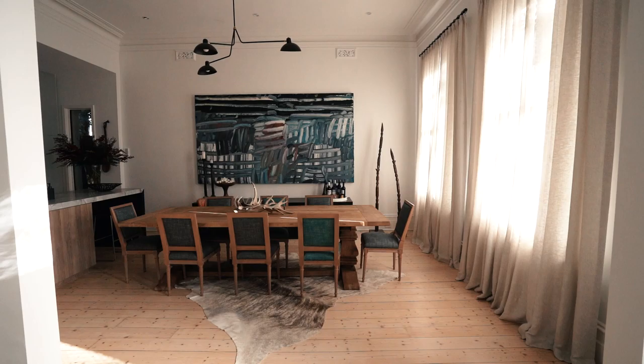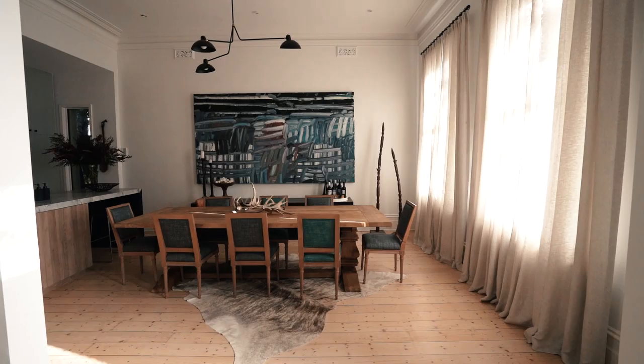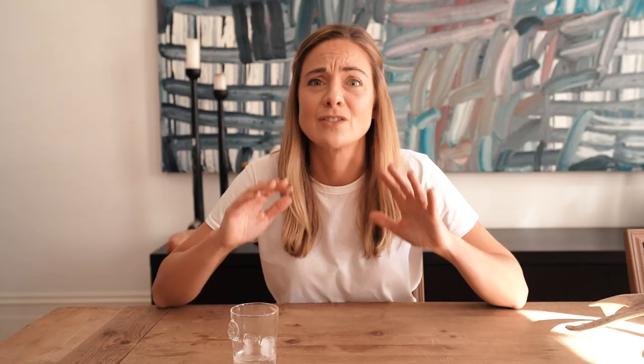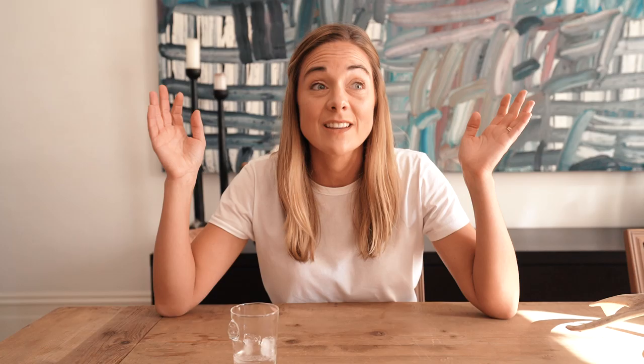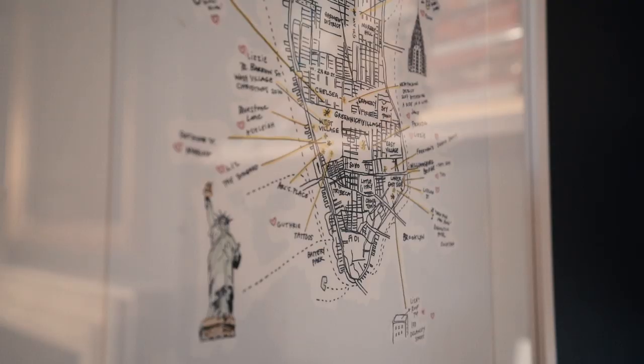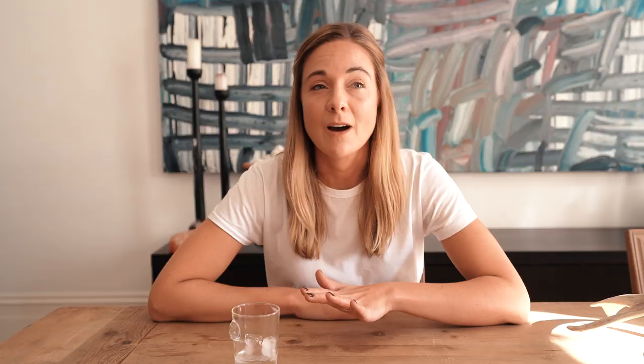I can probably sum up this home in one word and that is sophisticated. This home is seriously sophisticated. The owner is an interior designer and that is clearly evident throughout. Whenever I walk into an interior designer's home, I basically feel like I'm a small child because everything feels so grown up, so well considered — every single detail, every single material choice, everything is just so spot on and superb. You can also tell that this owner has been incredibly well travelled. She spent seven years of her life in New York, and that has led to some of these incredible pieces that you see in this home.